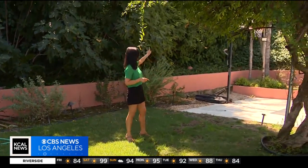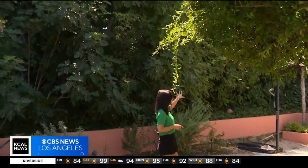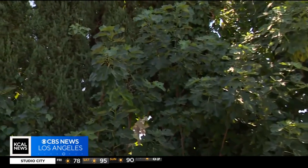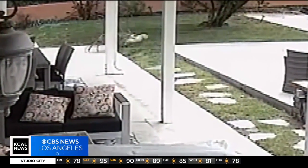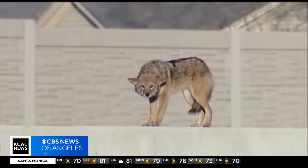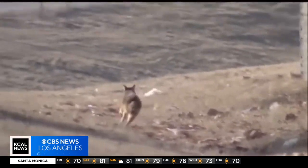It wasn't easy for this coyote to make its way into Nancy's backyard. Take a look — it had to get over this wall, which is at least 20 feet high and, as you can see, is covered with brush. Once the coyote got inside, Nancy tells us it was very aggressive. It's a little unsettling because you want to feel safe in your own backyard, especially since we don't live near any mountainous areas. You wouldn't think that a coyote by itself would be roaming a street.